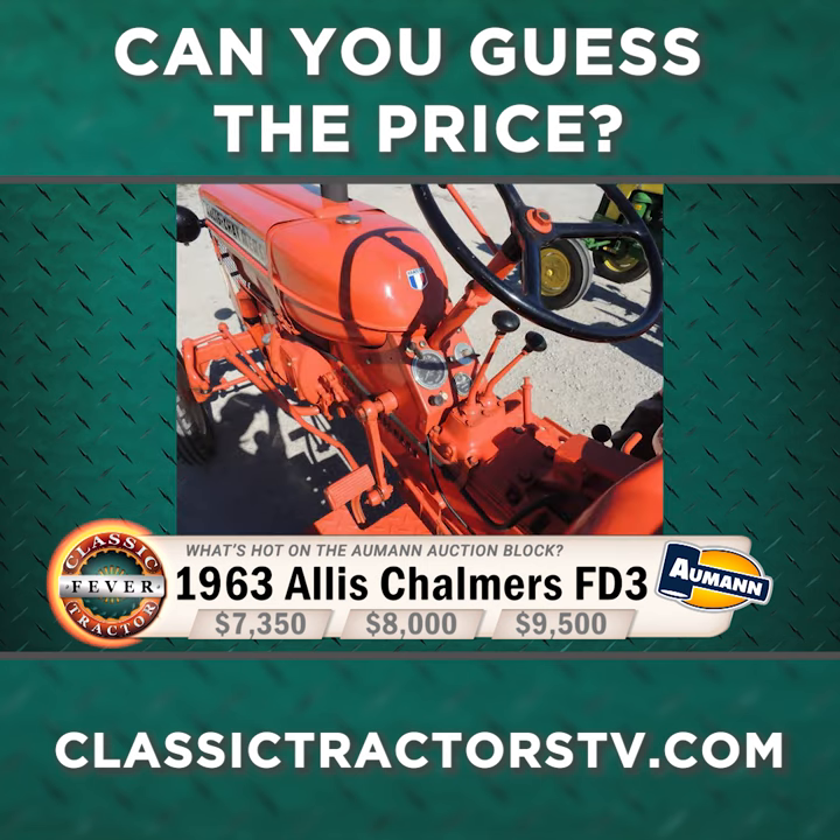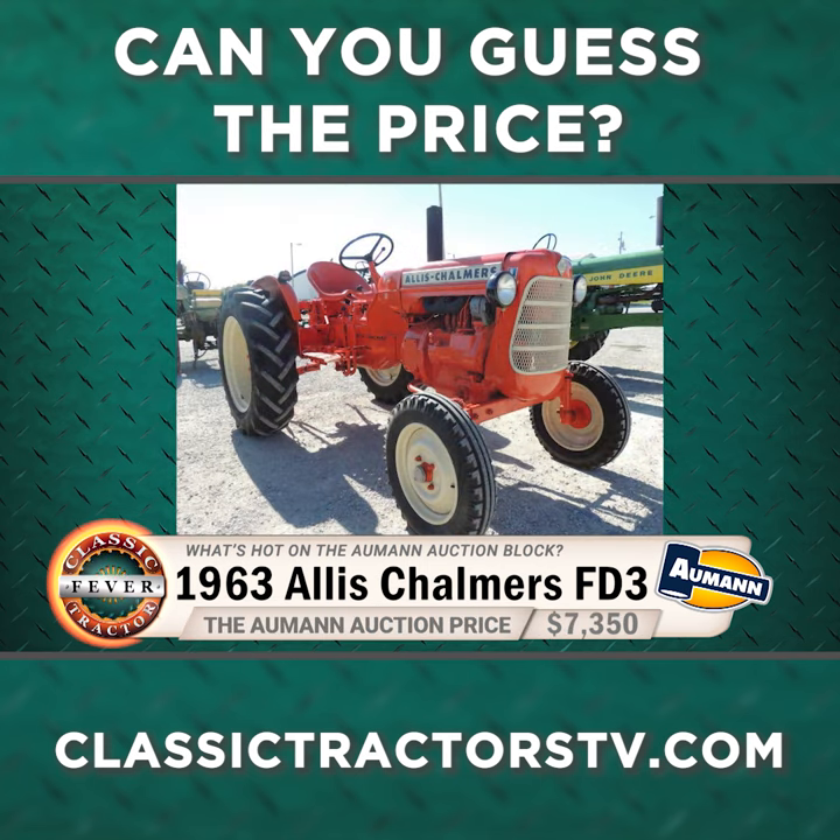Would a bid of $7,350 win you this tractor? Yes, sir — that's how much it went for at a recent Allman auction.